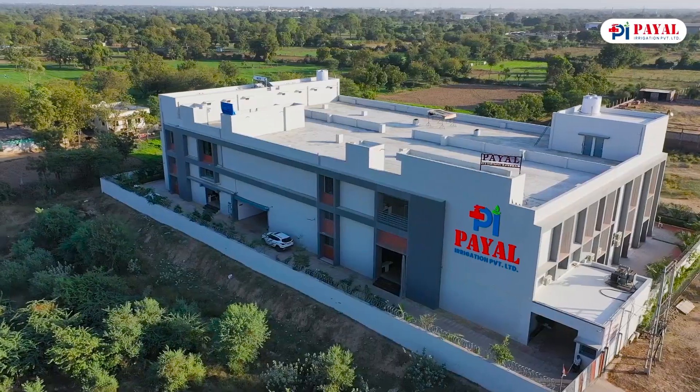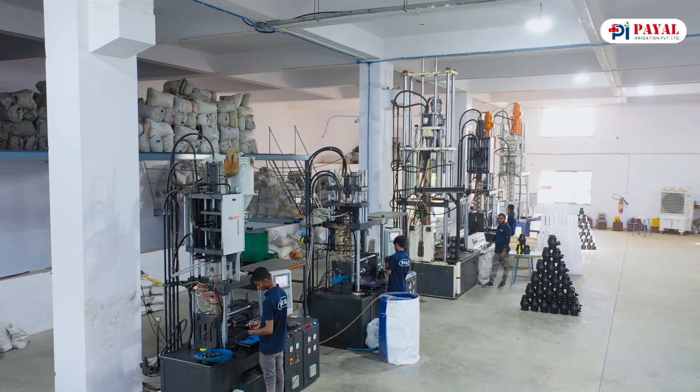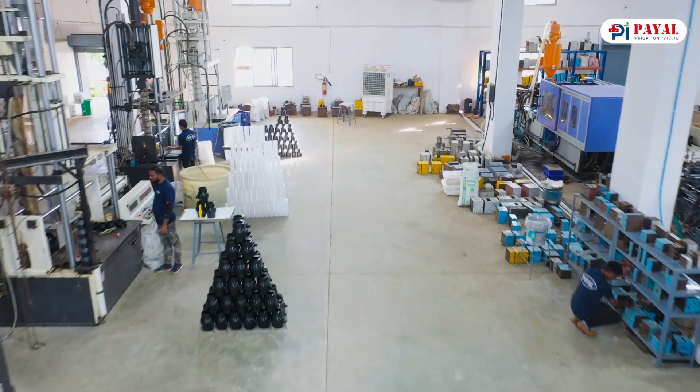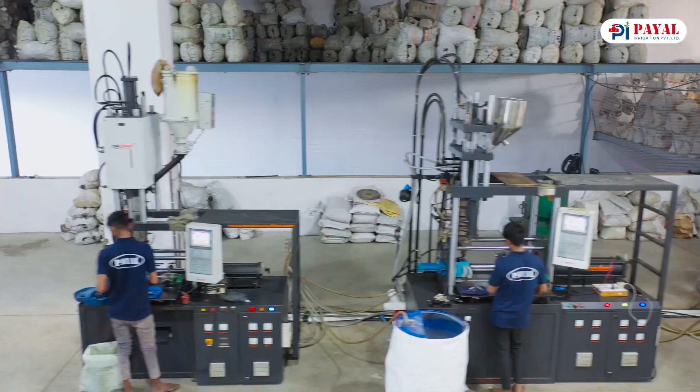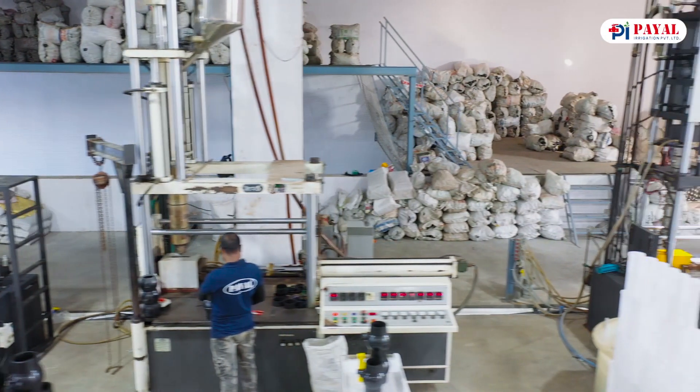Under the direction of Mr. Chintan Patel, the company has expanded to 20 plus countries and even built a three-story production facility that spans 26,000 square meters — further demonstrating industrial and technological excellence for all construction and engineering needs.